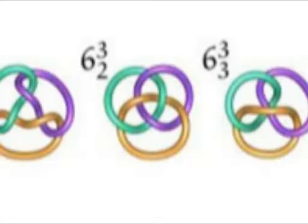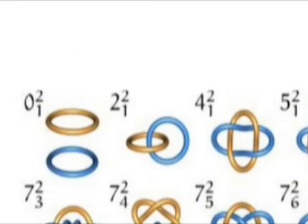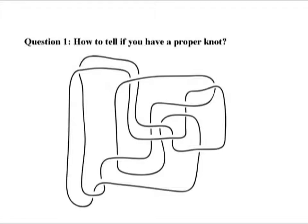Knots were tabulated and first kept track of in terms of crossing numbers. For example, the Borromean rings have six crossings altogether. In this example up here there are zero crossings; this one has two, this one has four, etc. To be able to tell whether or not a string is even knotted to begin with is a very difficult thing. Here's a picture of a piece of string jumbled up on a table. The question is: is the string knotted or not?